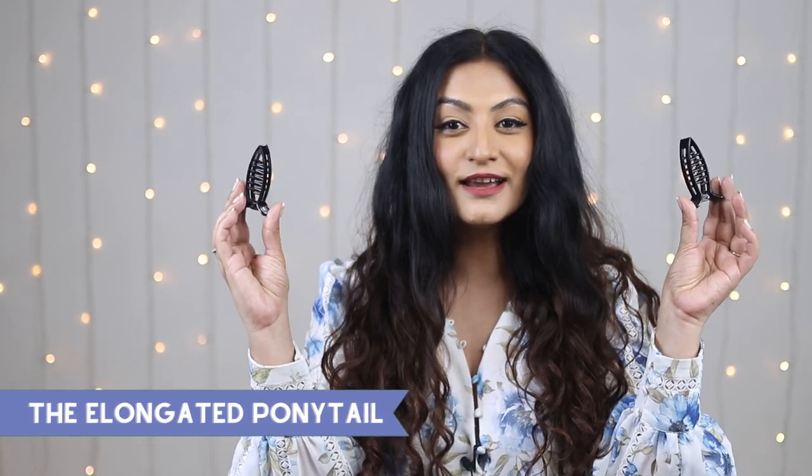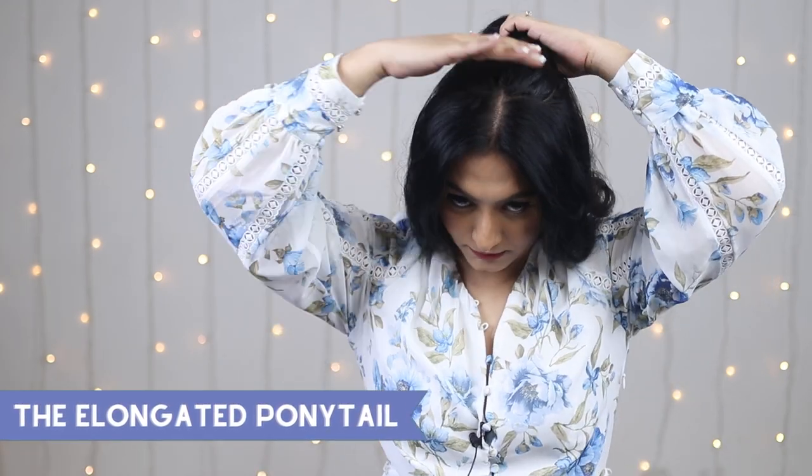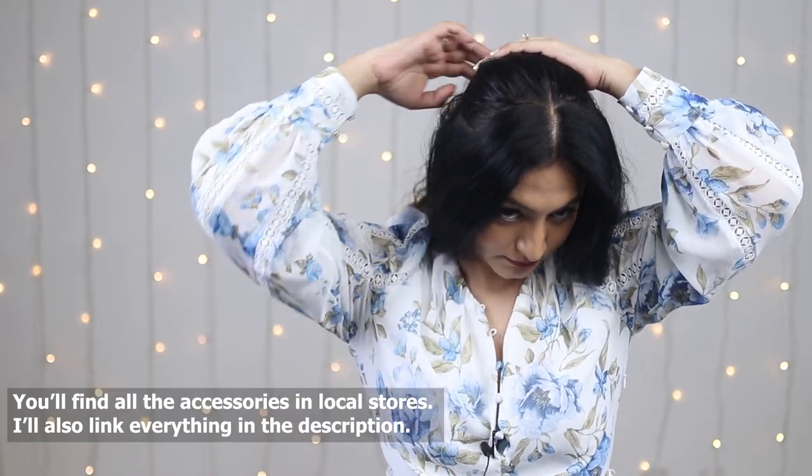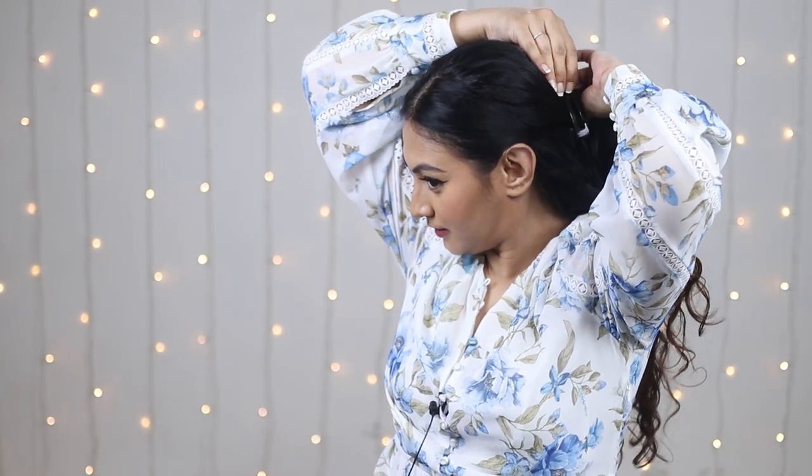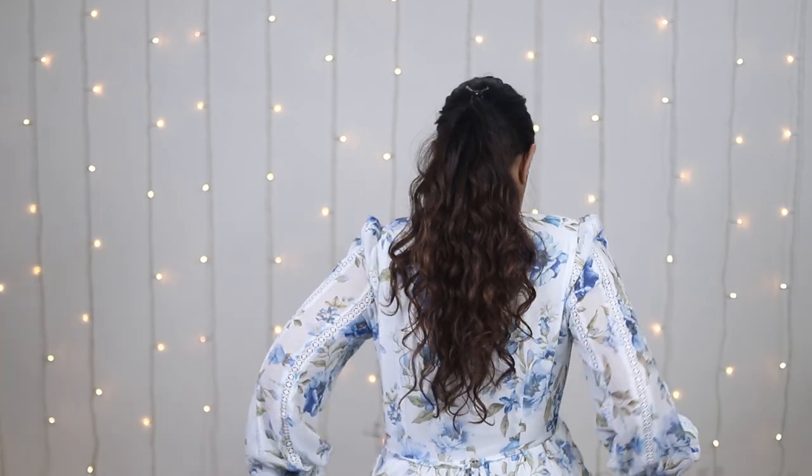So for the first hairstyle, you're going to need two clips like this. I'm going to take the hair back like this to a half ponytail and then clip it in place. After which, I'm going to take the remaining hair from the bottom and clip it in place. And this is what we're looking like. Now let me show you a 360 of what this looks like.